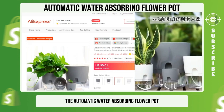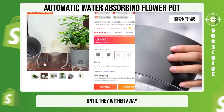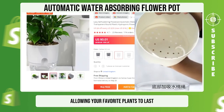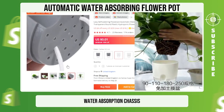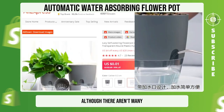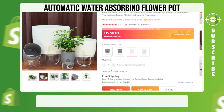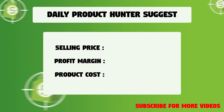The automatic water-absorbing flower pot is an innovative solution for those who are always on the go and neglect their favorite plants until they wither away. Our newly designed flower pots cater to the garden, plants, and home decoration niche, allowing your favorite plants to last for up to a week without frequent watering. The pot features an independent water absorption chassis, ensuring plants won't get flooded. We suggest that you sell this winning product at $21.99 with a $16.79 profit margin.